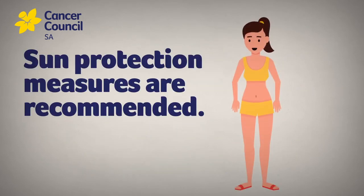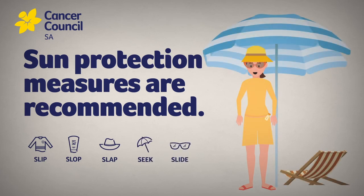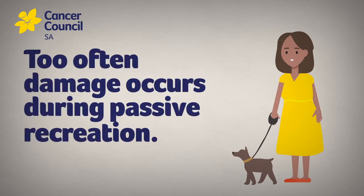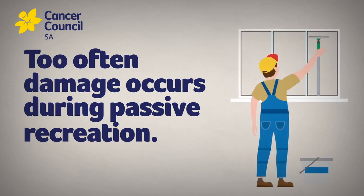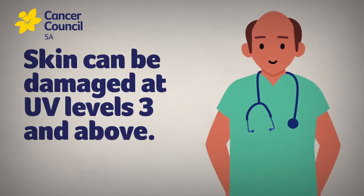During these periods, it's recommended you slip, slop, slap, seek and slide. Many Australians mistakenly only use protection during planned UV exposure, like when they're going to a pool or the beach. But too often, damage occurs during passive recreation, such as watching outdoor sport, gardening or doing chores around the house. Remember, skin can be damaged when exposed to UV levels 3 and above.